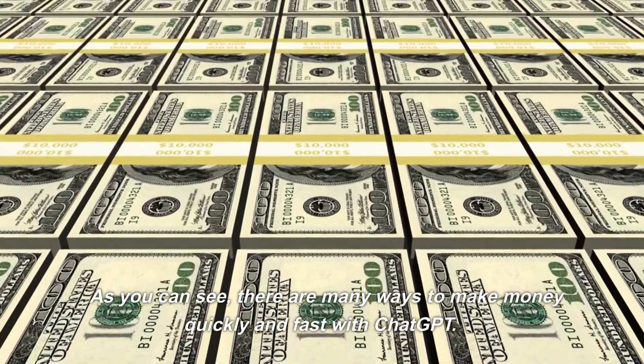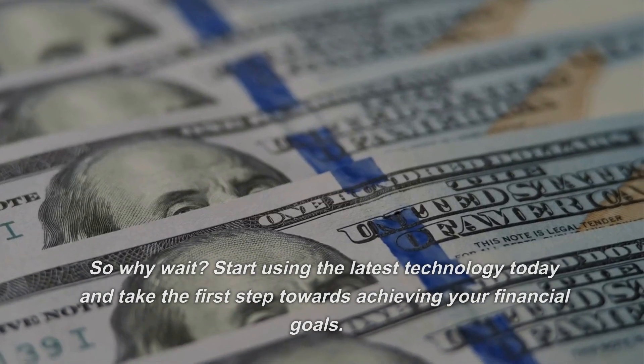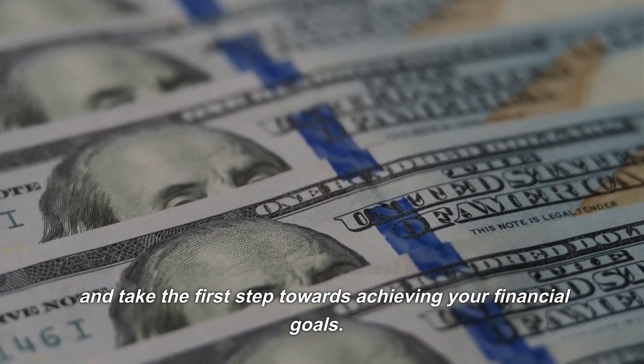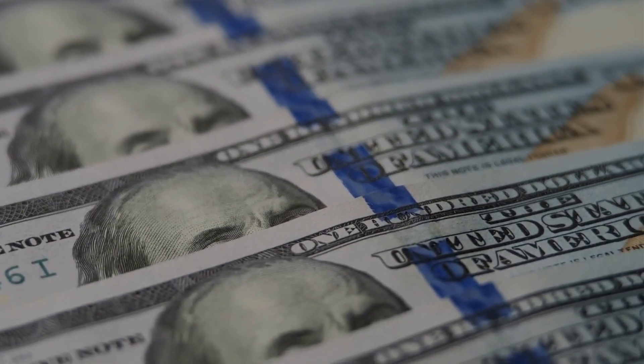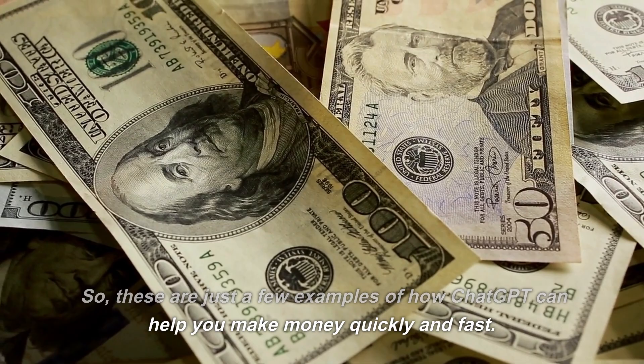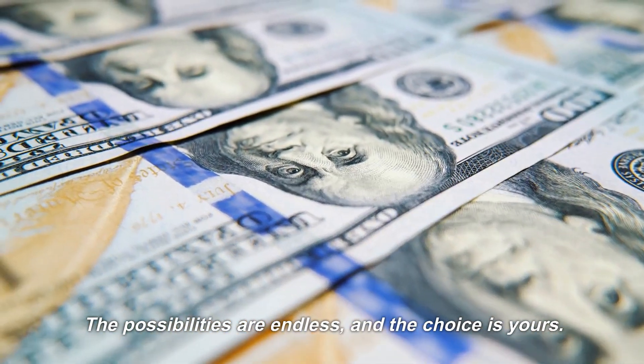As you can see, there are many ways to make money quickly and fast with ChatGPT. So why wait — start using the latest technology today and take the first step towards achieving your financial goals. These are just a few examples of how ChatGPT can help you make money quickly and fast. The possibilities are endless, and the choice is yours.